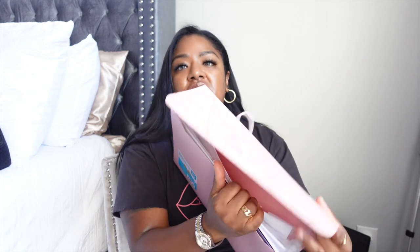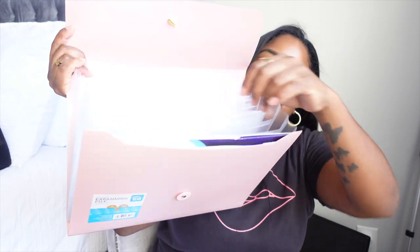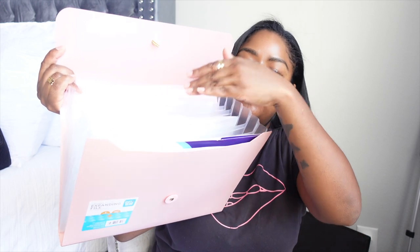Next, you want to get yourself a folder — something like this accordion-type folder. I got this from Target, but you can get one at Staples, Office Max, any stationery store, or even Dollar Tree. Use it to keep all your business things organized — your receipts, legal documentation like your LLC and EIN, all in a secure place so you always know where everything is.